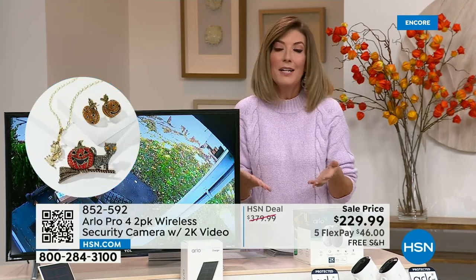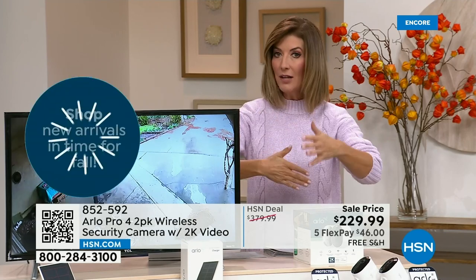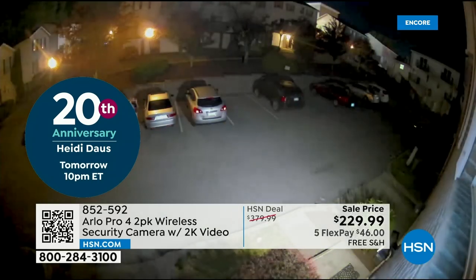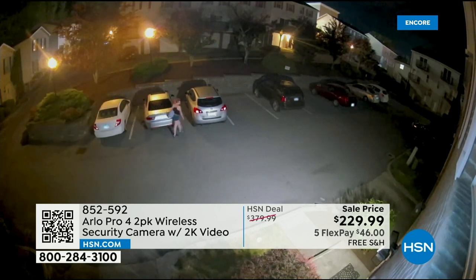You'll get a notification and you can be anywhere in the world. That's color night vision — at night you can see what color the car is. In 2K resolution you can pinch and zoom, read license plates, see what color shirt someone is wearing. She has a purple backpack, she got into a red car. Color night vision is really a game changer for home security.